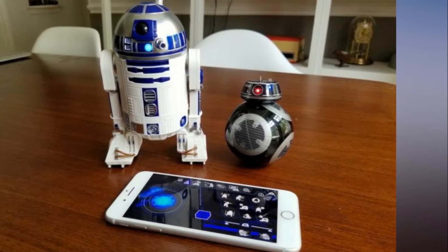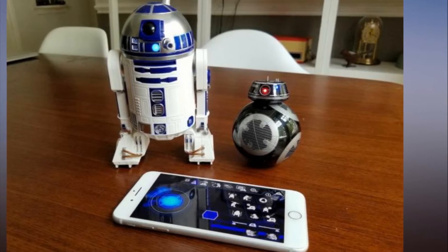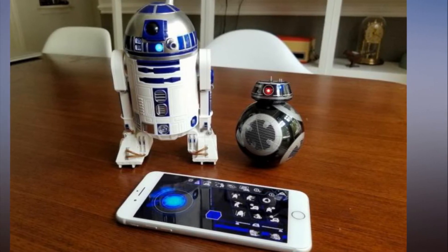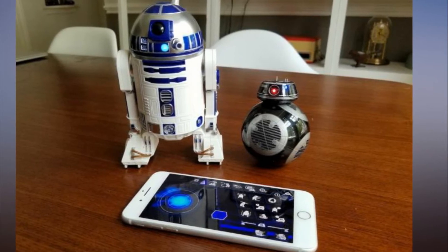All three of these Star Wars droids also come with the new ability to program their skills and abilities through Apple's Swift Playgrounds app for iPad, letting you practice a bit of coding while having fun.